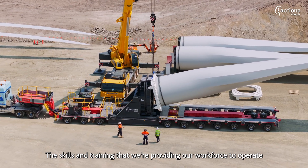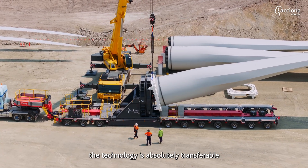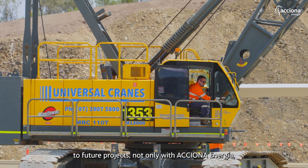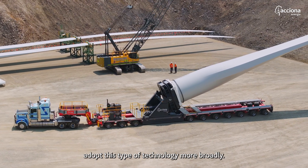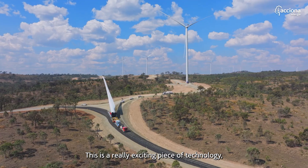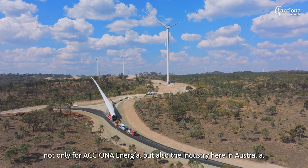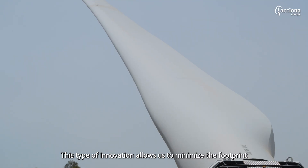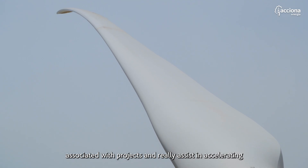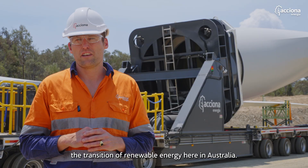The skills and training that we're providing our workforce to operate the technology is absolutely transferable to future projects, not only with Actio and Enohia but hopefully to see the industry adopt this type of technology more broadly. This is a really exciting piece of technology for the industry here in Australia, and this type of innovation allows us to minimise the footprint associated with projects and really assist in accelerating the transition of renewable energy here in Australia.